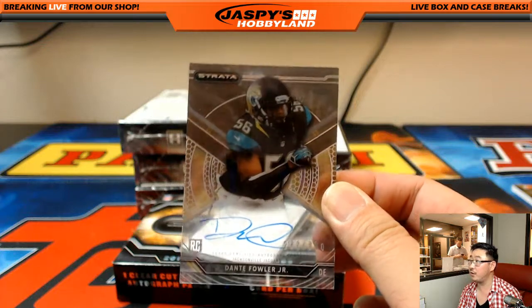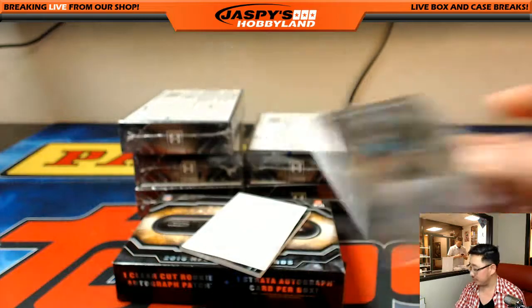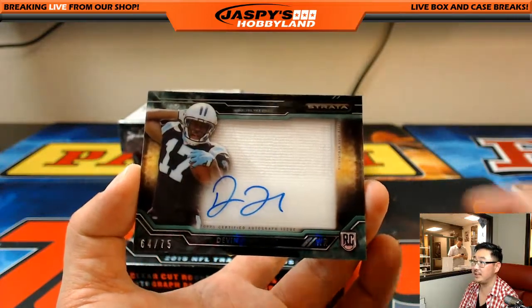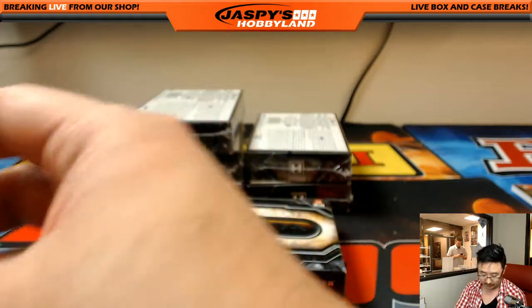Dante Fowler Jr., 242 out of 800 — Jaguars for Michael Brinson. And Devin Funchess, 64 out of 75 — Panthers going to Michael G. There you go, Mike.